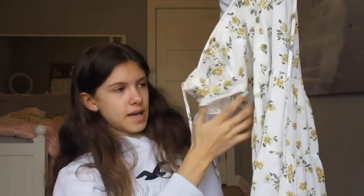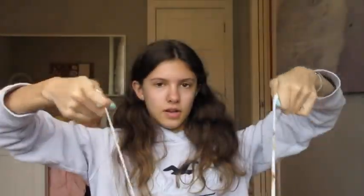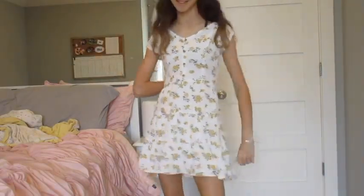From Hollister I got this dress. It has some buttons down the center, it's scrunched in the back, and it's a nice flowy dress. It also ties in the back so you can tie it however tight you want. I can't really tie it by myself but it's really cute.